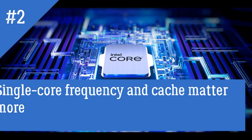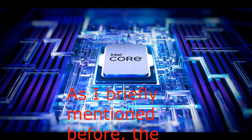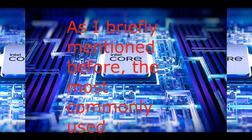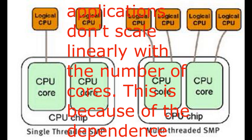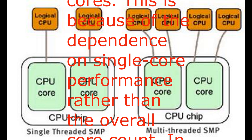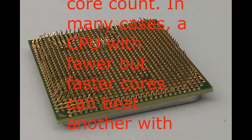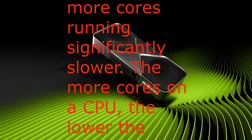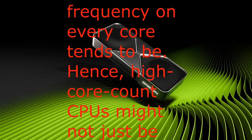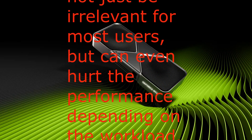Reason 2: Single-core frequency and cache matter more. As mentioned before, the most commonly used applications don't scale linearly with the number of cores, because of their dependence on single-core performance rather than overall core count. In many cases, a CPU with fewer but faster cores can beat another with more cores running significantly slower. The more cores on a CPU, the lower the frequency on every core tends to be. Hence, high-core count CPUs might not just be irrelevant for most users, but can even hurt performance depending on the workload.